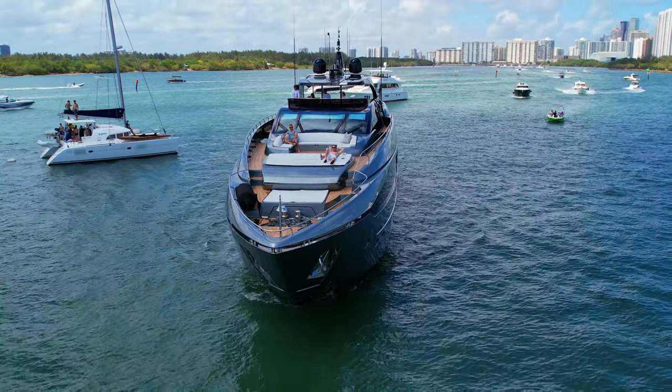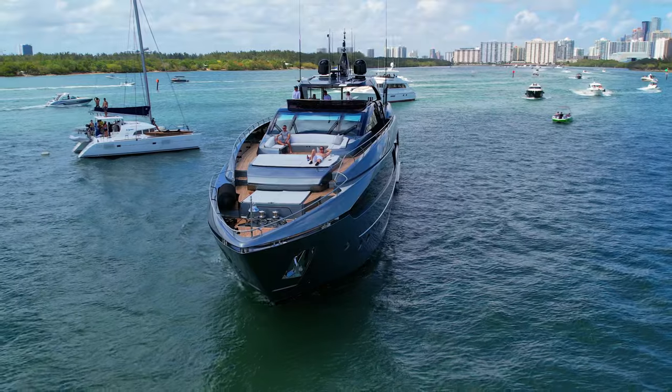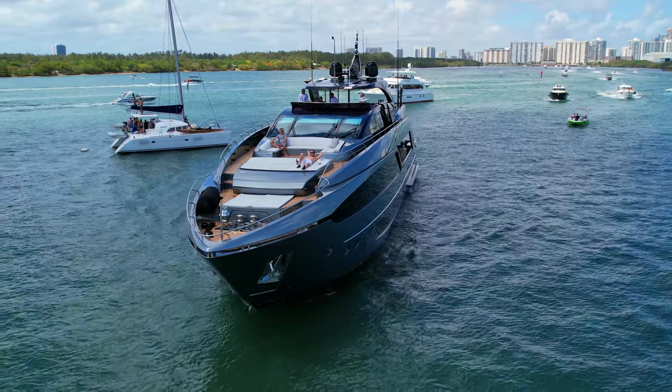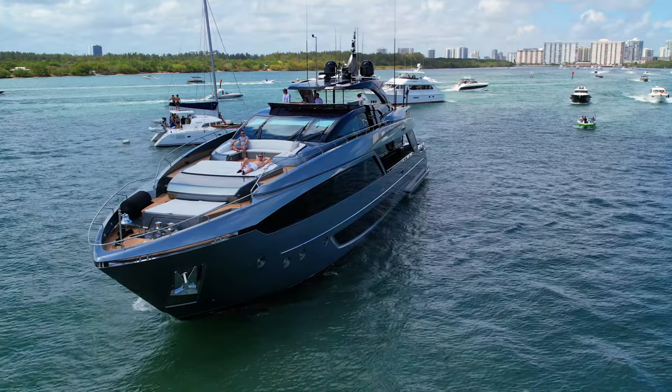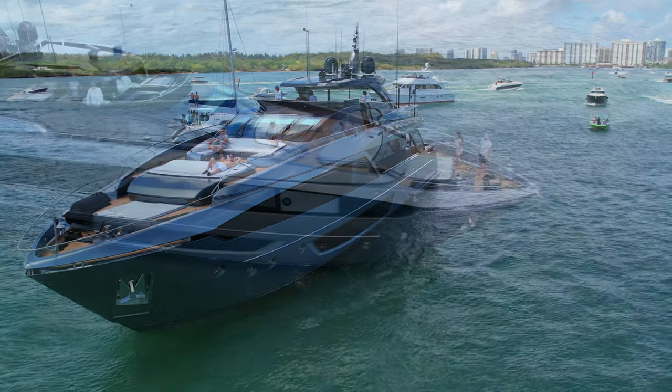Guest Accommodation: Tasty Waves has been designed to comfortably accommodate up to 11 guests in 5 suites. She is also capable of carrying up to 5 crew onboard to ensure a relaxed luxury yacht experience.